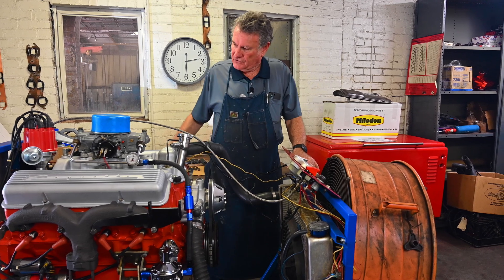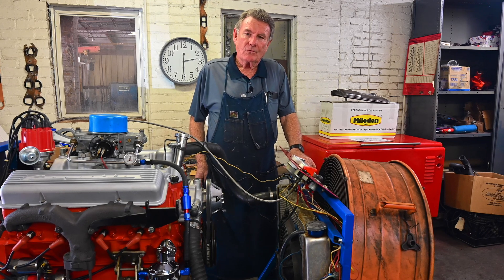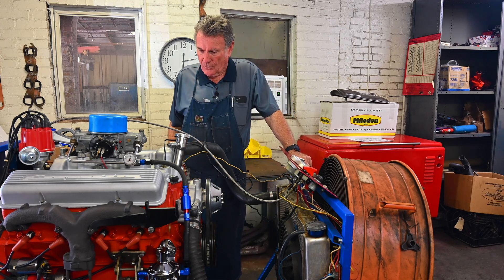Next up is getting it off the engine stand, getting the clutch hooked up for our customer, and getting everything ready to go for him to pick it up tomorrow. Once again, I hope you appreciate the video and appreciate you guys joining in and watching. I hope you enjoyed it.